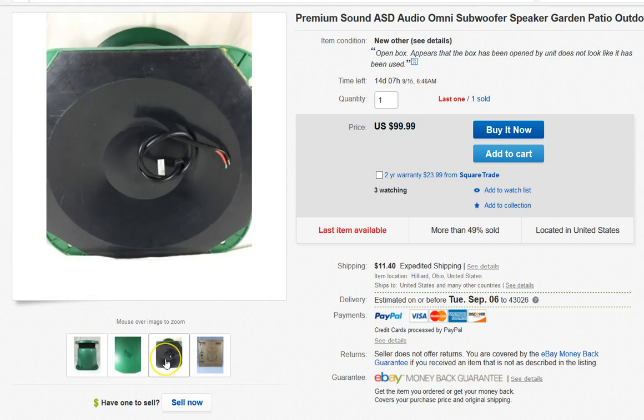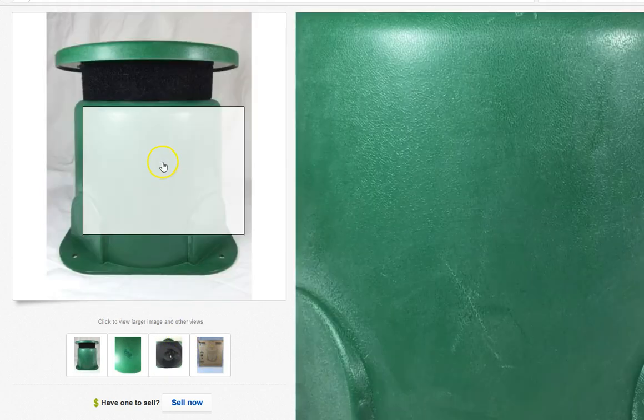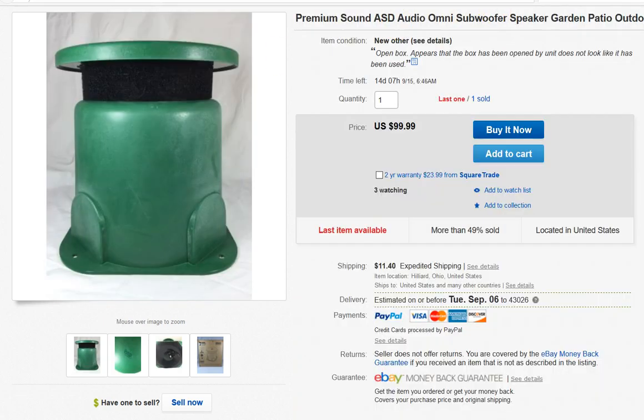This is an outdoor subwoofer — like a garden speaker. I found two of these at a Goodwill, unused, for $20 each. I sold one and still have the other one left, but that's a pretty good return and it didn't take too long to sell.